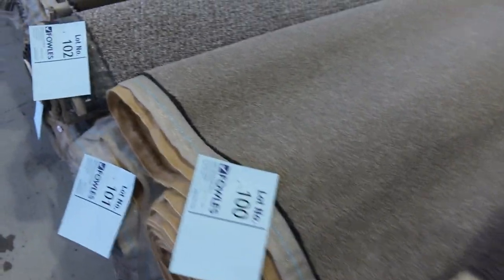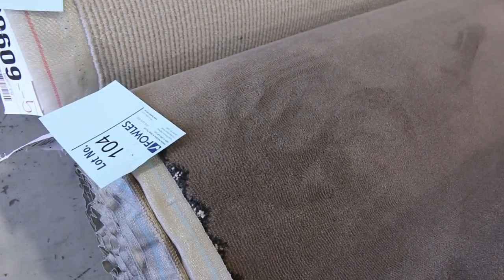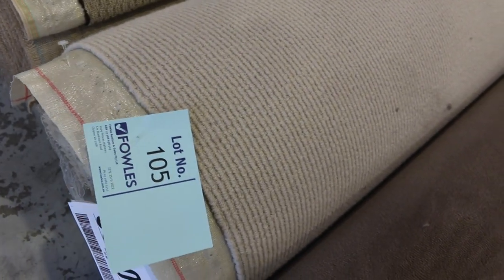Working through here, lots of these multiple rolls where you find more than one of the same product. Onto some nice mid-size rolls: lot number 104 is a nice solution dyed nylon carpet in the plush pile, and lot 105 is a nice wool carpet. That size will finish also — fairly popular in nice neutral colours on the end.